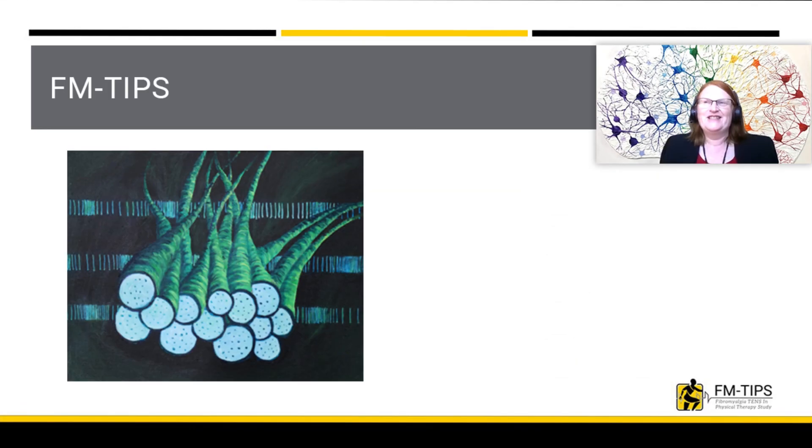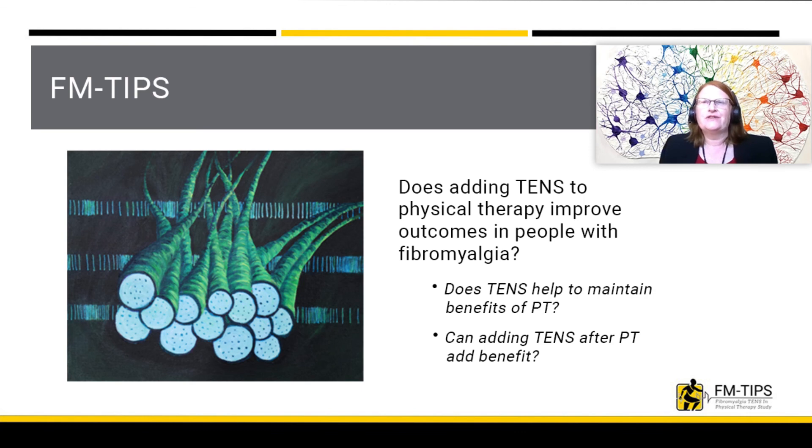These studies serve as the basis for our new study, FMTIPS. This study will examine the effects of TENS in a real-world setting. We are asking if TENS given during physical therapy sessions improves outcomes in people with fibromyalgia.